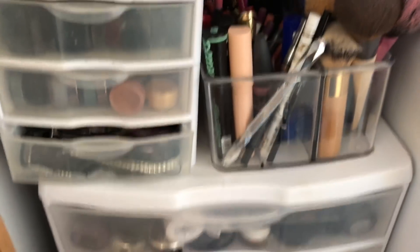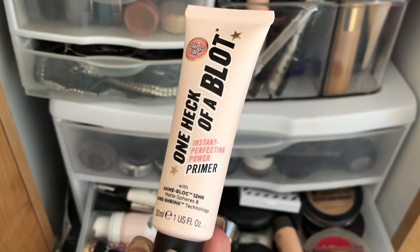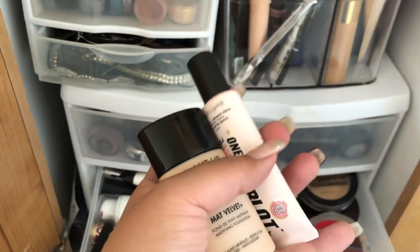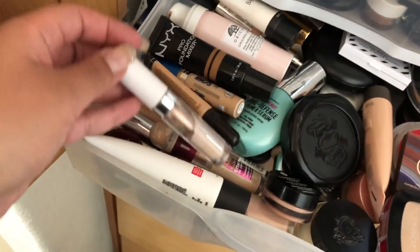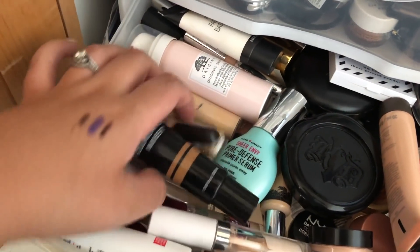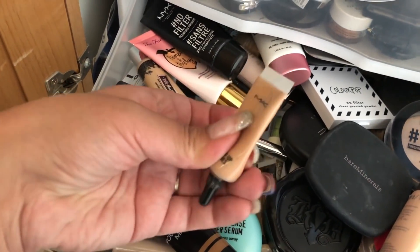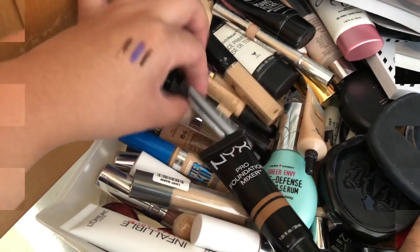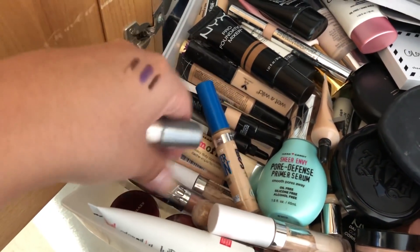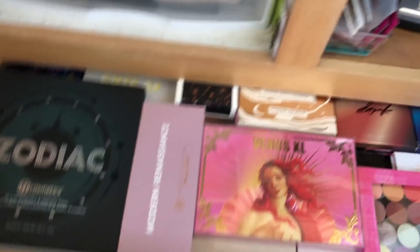I'm going to need a concealer also. I haven't used my filter beauty — I think I have one that's already open. I need to finish this up. It doesn't look like I have a full coverage concealer open. I think I'm going to take the Ulta Beautiful Coverage Liquid Concealer in shade Light on my trip.